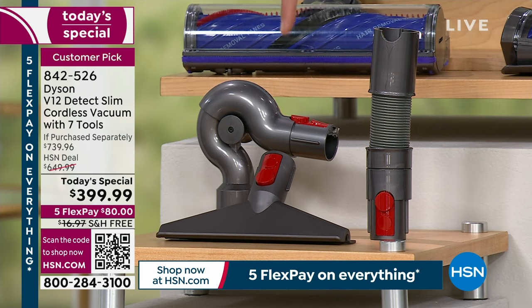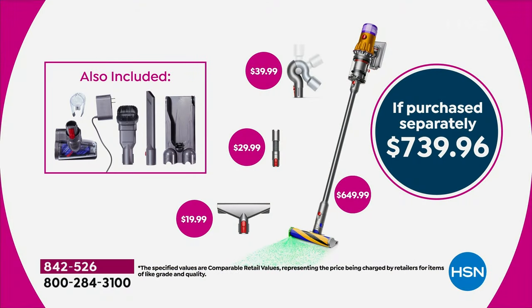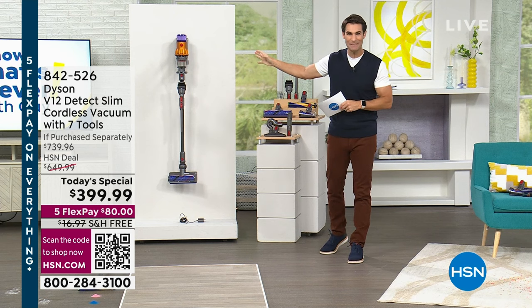Exclusive to HSN, you're getting the extension hose, an up-top adapter to reach up high, and a mattress tool — none of which you'll find included in any bundle anywhere else. This is not only the lowest price we've ever done here at HSN, it's the lowest price anywhere. If you pick up the Dyson V12 Detect Slim cordless with all accessories, that's $739.96 elsewhere. Today it's $399.99 — over 45% off. Use your HSN card to pay it off over 12 months.